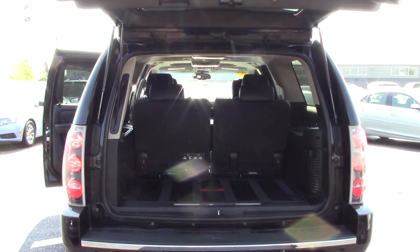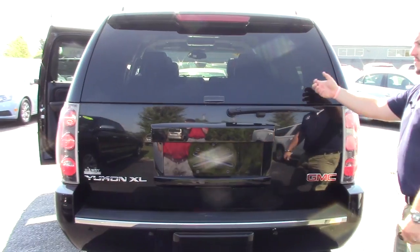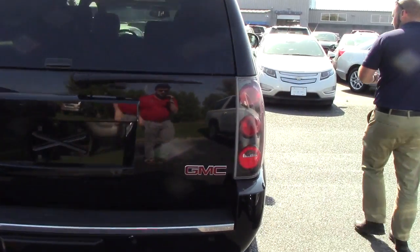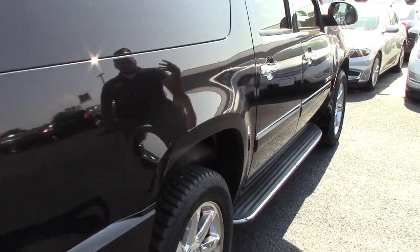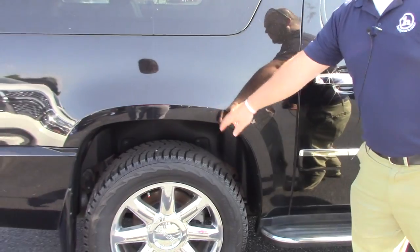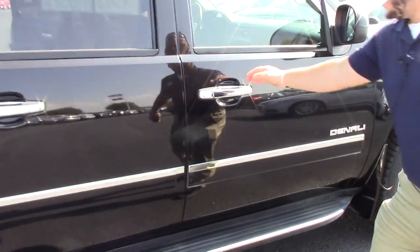Everything seems to work as it should. As you know, you've had a Yukon before — the glass still pops open separately. And onto the other side of the vehicle: no major scratches or dents. There's a little thing right here in the fender, but that's about the only one I see on this side. Everything is still in good condition.